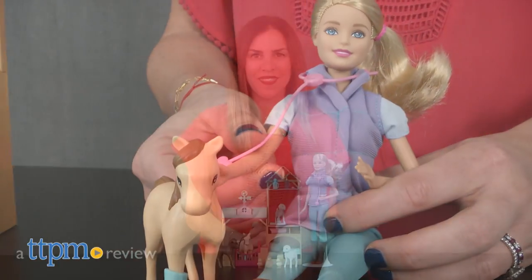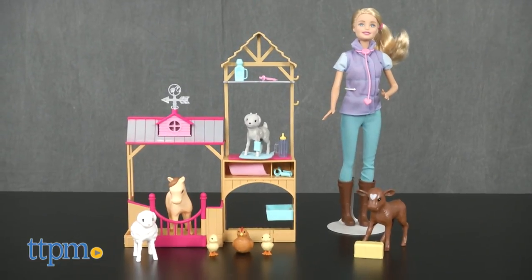Have fun on the farm with Barbie. Hi, I'm Tammy with TTPM, and this is the Barbie Farm Vet playset from Mattel.